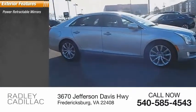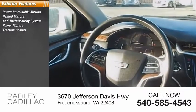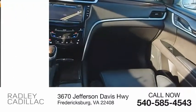Here are some of this vehicle's great options: power retractable mirrors, heated mirrors, anti-theft security system, power mirrors, traction control, stability control, daytime running lights, remote engine start, engine immobilizer, four-wheel ABS.